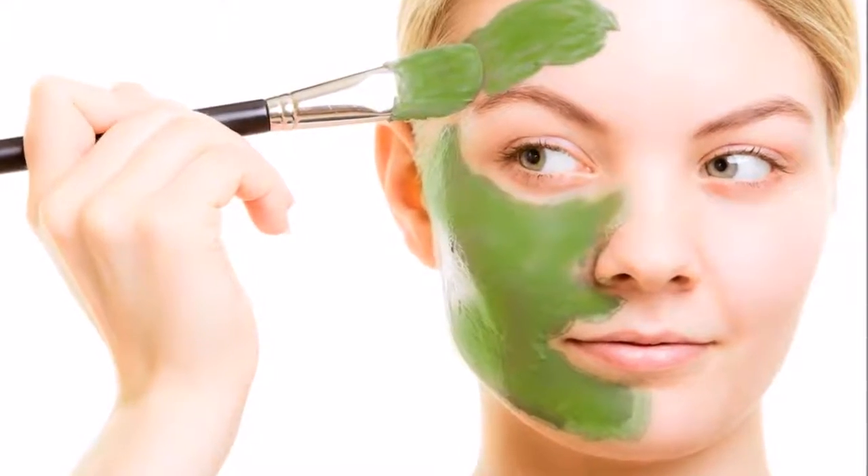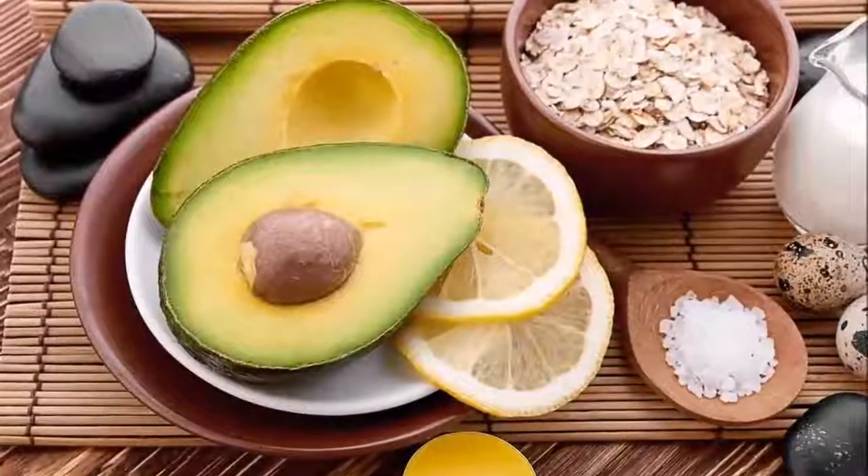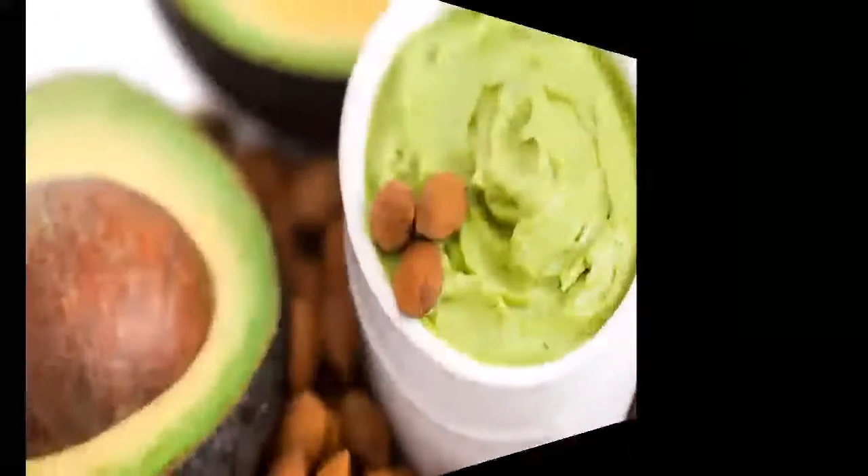Directions. Peel the skin off the avocado and mash it in a mixing bowl with a fork. Once you have created a creamy consistency,